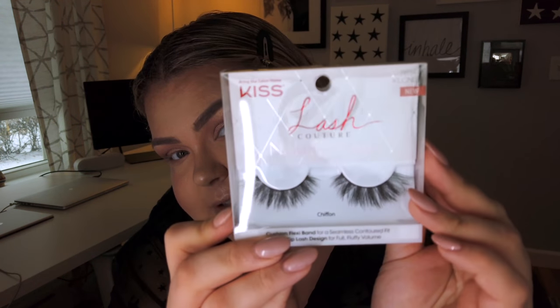My eyes are watery. I was going to add a wing, but no — my eyes are watery when I'm sick, it's going to be a mess. But I got these really pretty lashes today at CVS — Lash Couture from Kiss, called Chiffon. They are beautiful. Let me just throw these on real quick.